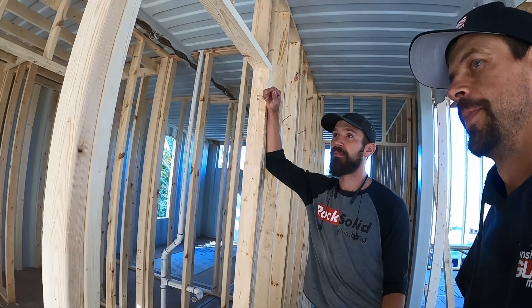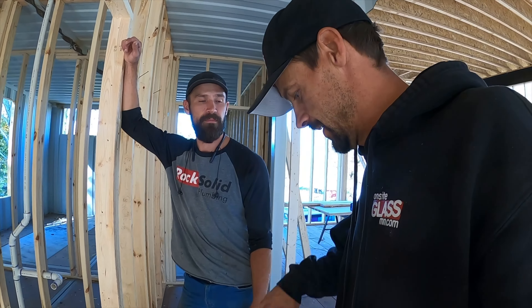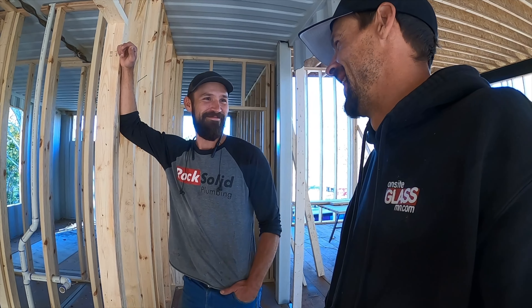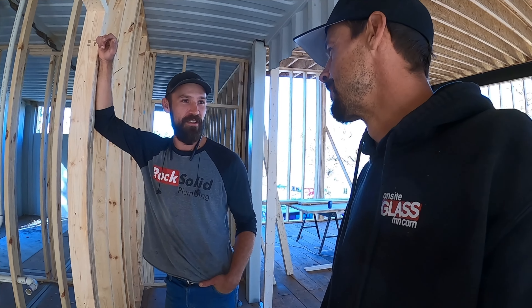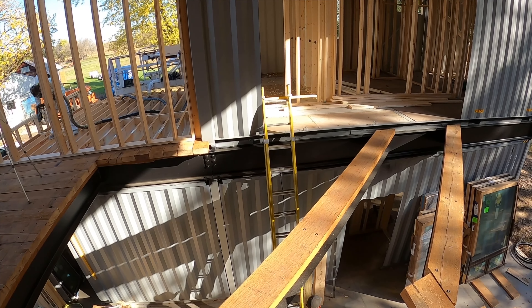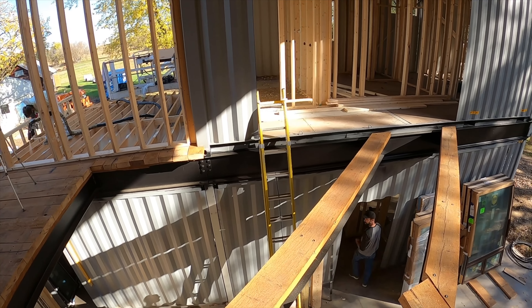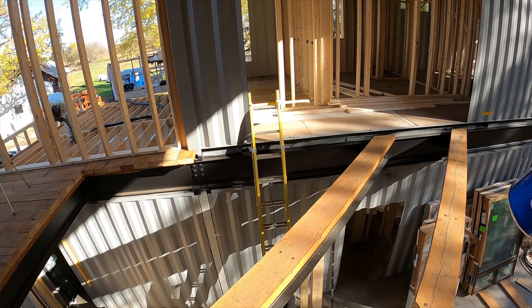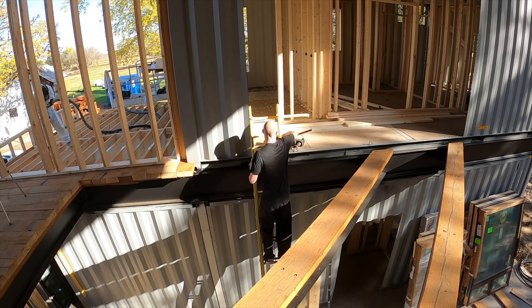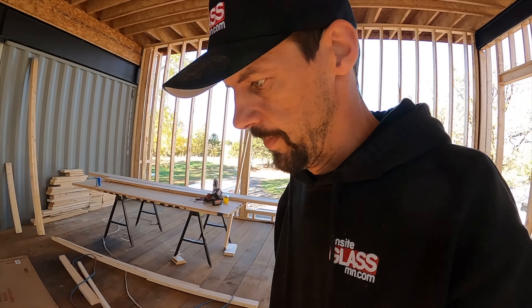We've got a little issue downstairs — my daughter stuck a baseball in the radon mess. I'm going to get a shop vac and just suck it up. We also just purchased our staircase for the house. That's why we put the laundry on the second level, so that Janet doesn't have to walk up and down the ladder with clothes baskets. Though honestly, I'm the one that does the laundry around here, and if I know what's good for me, I do the dishes afterwards too.